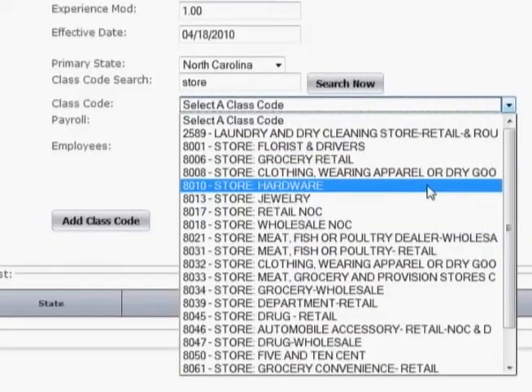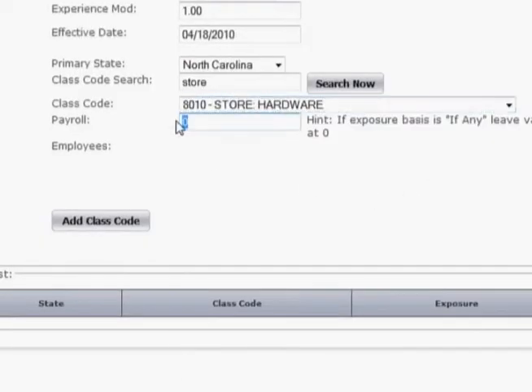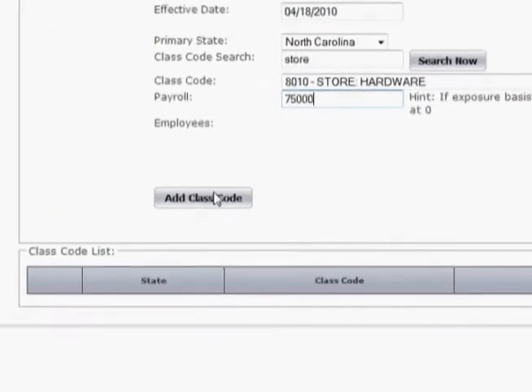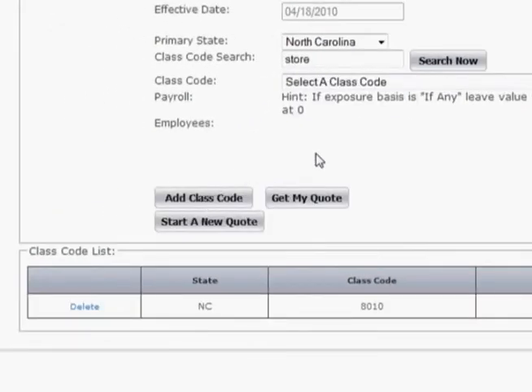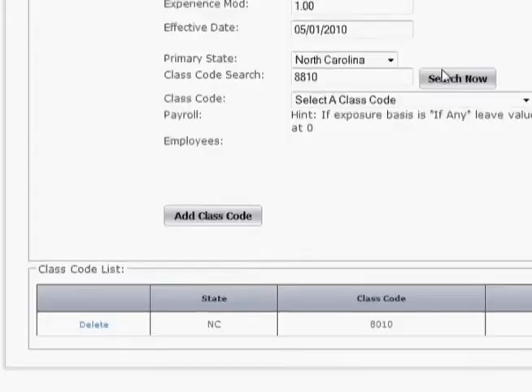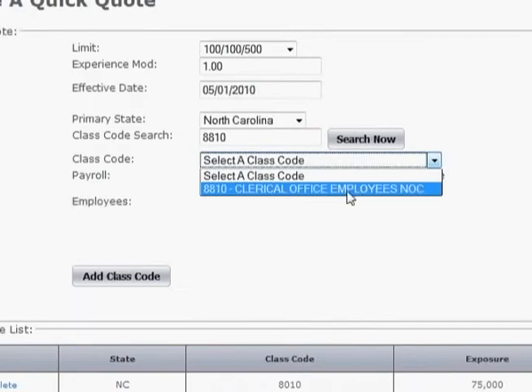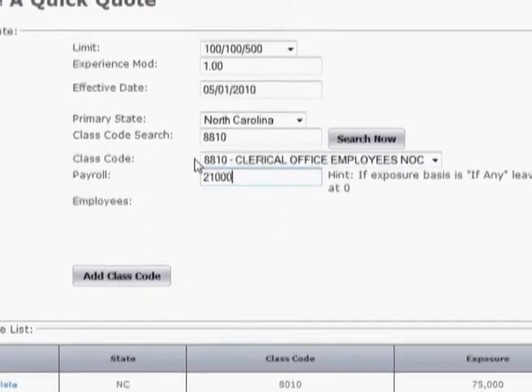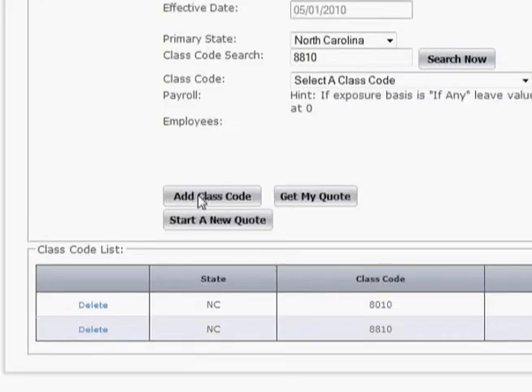Next, enter the class code or brief description such as 'store' and click search. The system will show you all available codes. When you see the appropriate one, click it. Enter the estimated annual payroll and click 'Add Class Code.' Any more classes on this policy, just add them in the same way. When you're done entering classes and payroll, just click 'Get My Quote.'